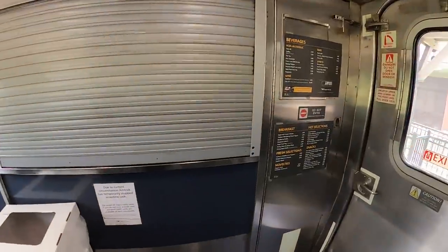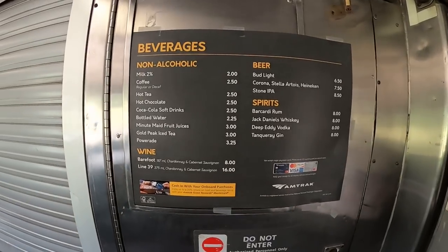The first place you can eat is the cafe, and the cafe is on almost every train. There are a couple trains like the Hiawatha that don't have a cafe — those are going to be two hours or less. Anything over that is going to have a cafe, and all of the sleeper car trains have a cafe. Everyone is allowed to purchase food from the cafe, and you can eat it in your seat, in the cafe, or in the observation car. We're going to show you the menu as we go along.